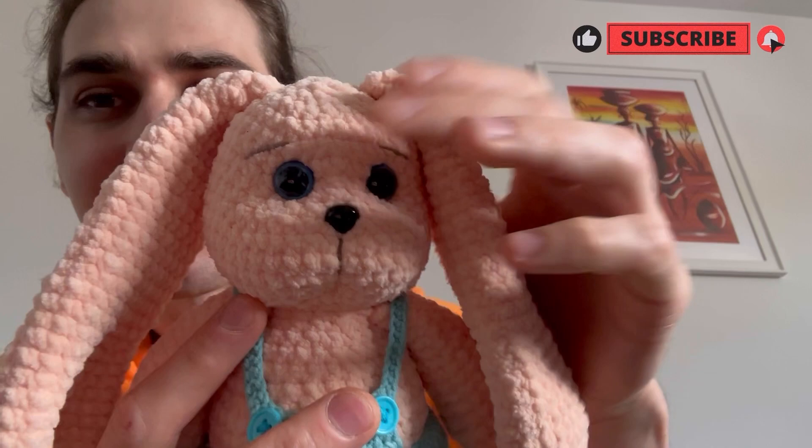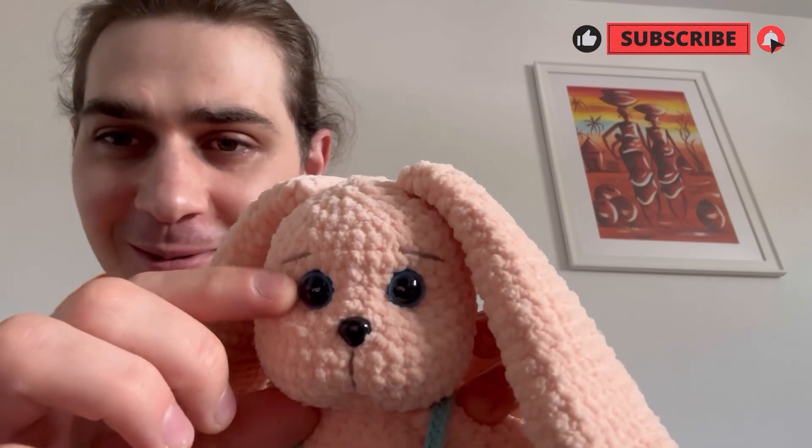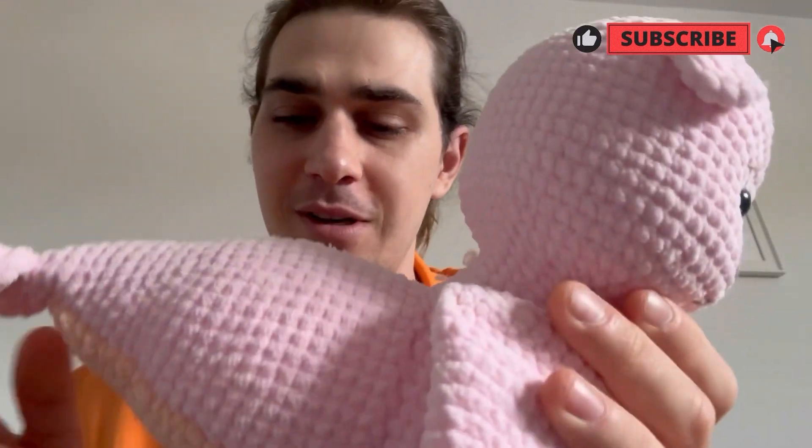The eyebrows, everything is just perfect in my opinion. I like the cheekbones too — it looks so squishy. So this is what I did yesterday.